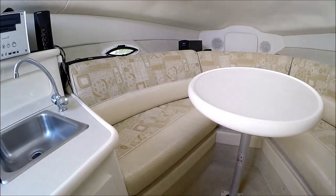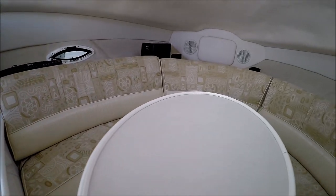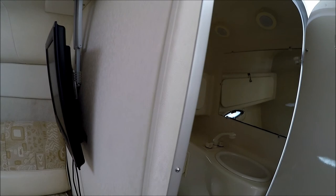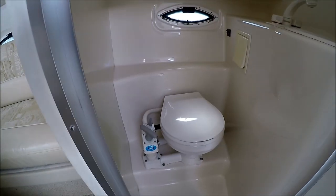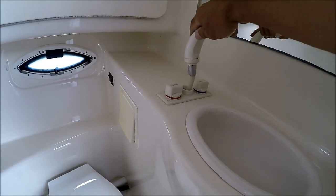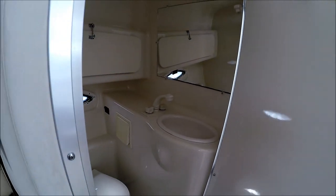And then our V-berth seating area right there. There's lots of storage up underneath. Here we have the forward V-berth filled in for sleeping and an awesome TV set right there. Circling aft, we see we have our marine head and the shower faucet that pulls out so we can rinse off.